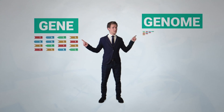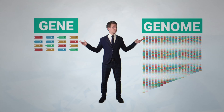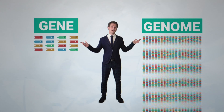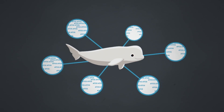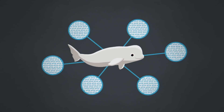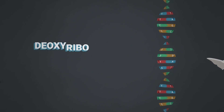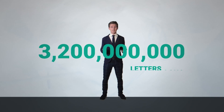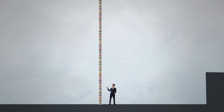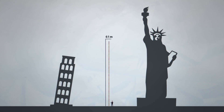First, let's clear something up. A gene does not equal a genome. They sound similar, and they are related, but a gene is actually just one small part of a genome. It's an organism's entire genetic code stored in one long sequence of deoxyribonucleic acid, or DNA. The human genome is 3.2 billion letters long — that's enough letters to fill a 61-meter-high stack of paperback books.